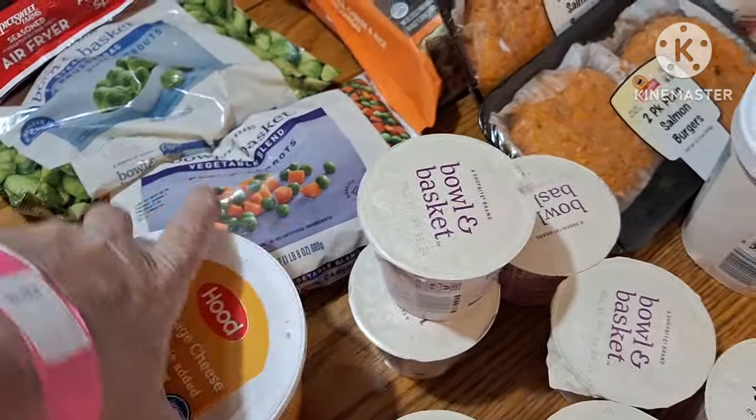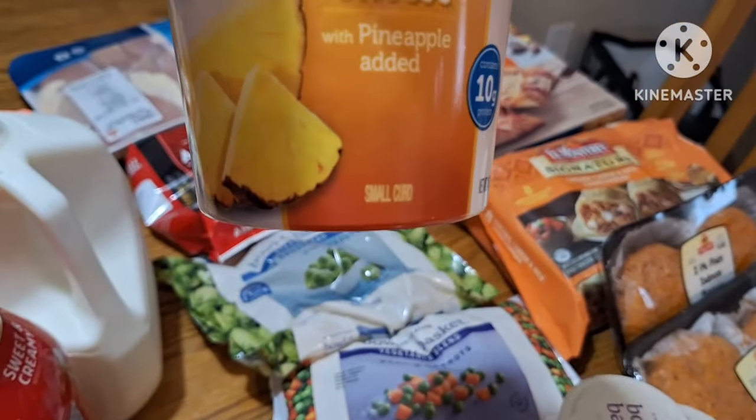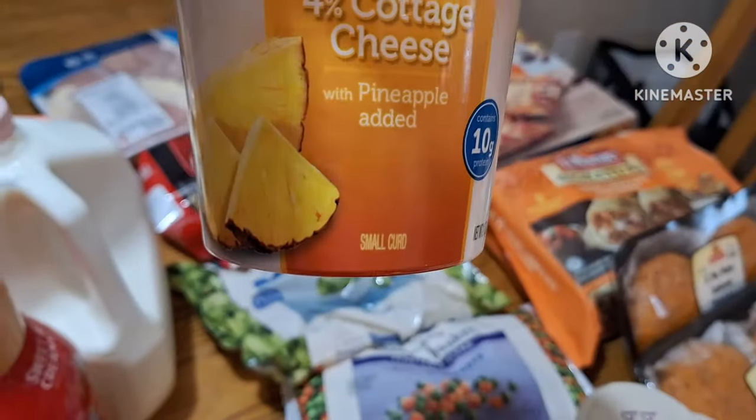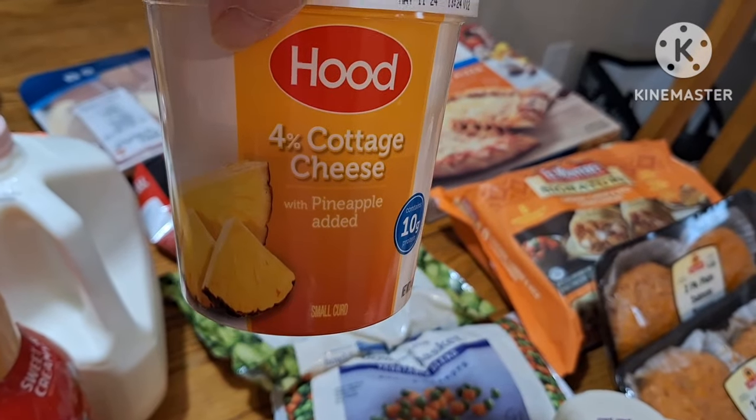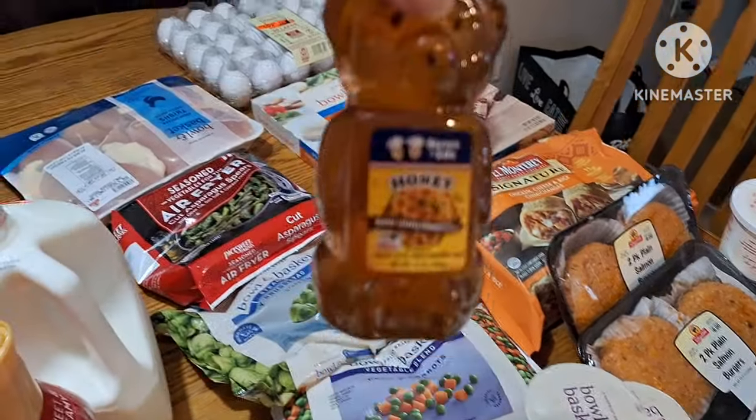I got a container of cottage cheese with pineapple added, and I got some honey.